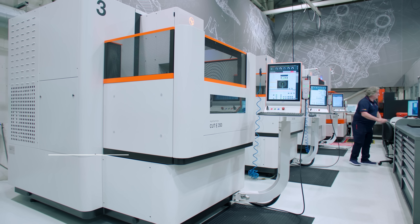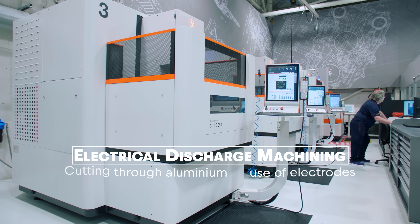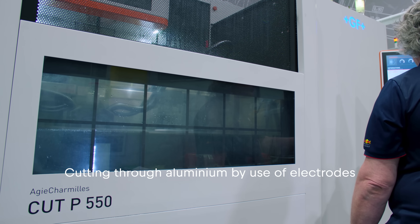In the EDM department, generally we will CNC mill a part first and then it will go to be finished off within the EDM section.